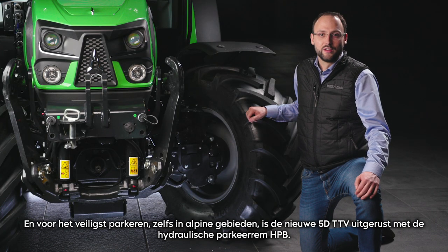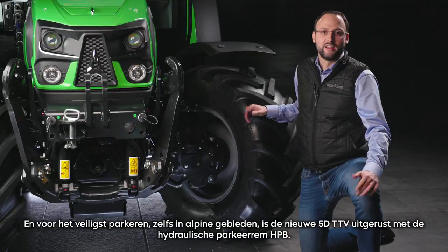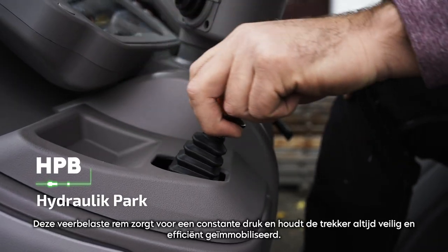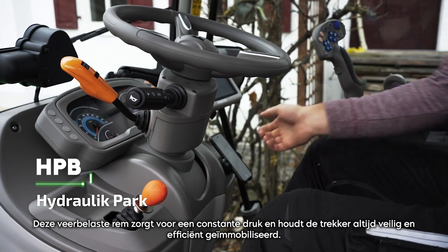And for safest parking even in alpine regions, the new 5D TTV is equipped with the HPB hydraulic parking brake. This spring-loaded brake ensures constant pressure and keeps the tractor always securely and efficiently immobilized.